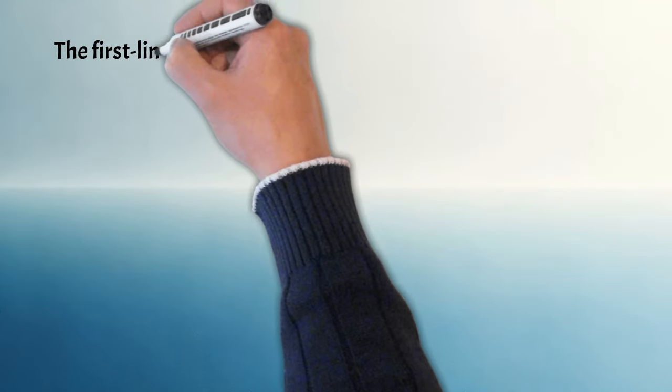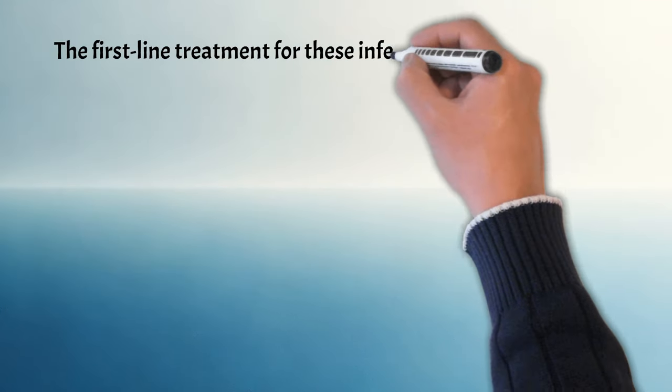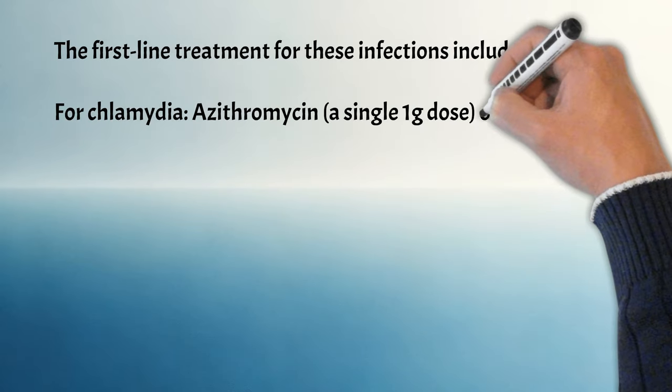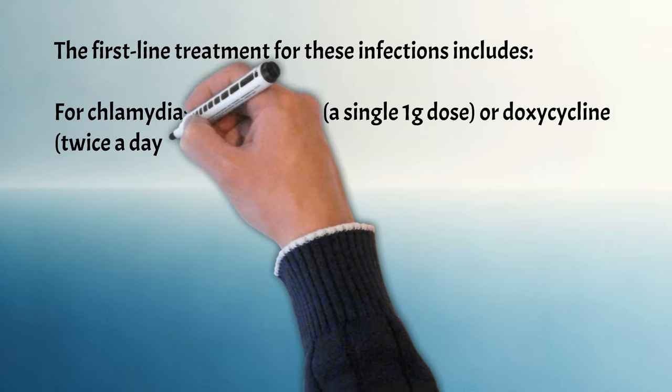The first-line treatment for chlamydia includes azithromycin as a single 1g dose, or doxycycline twice a day for 7 days.